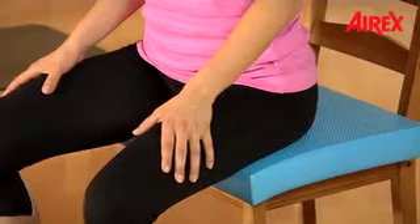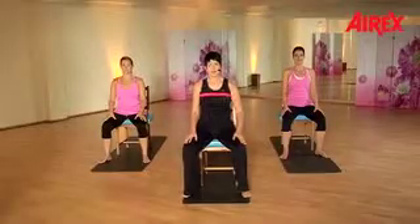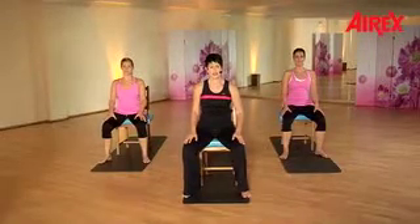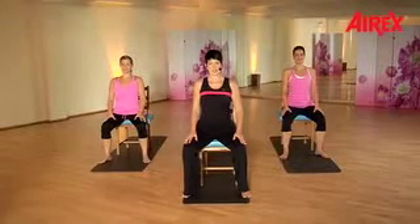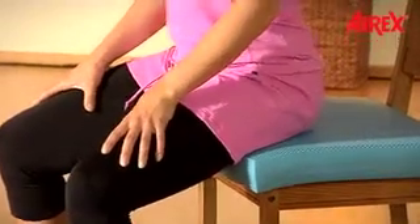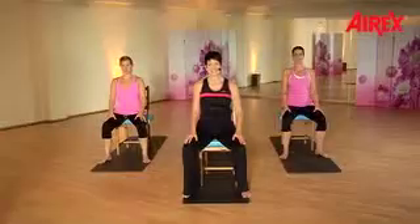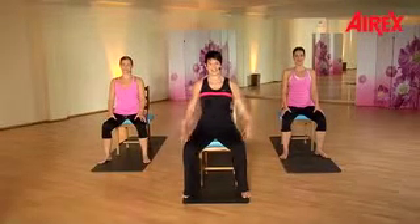Continue pushing backwards — one, two, three — and release. Upright posture — one, two, three — and release. Again. Feel your sit bones — one, two, three — and release. Now let your arms easily hang to the sides.